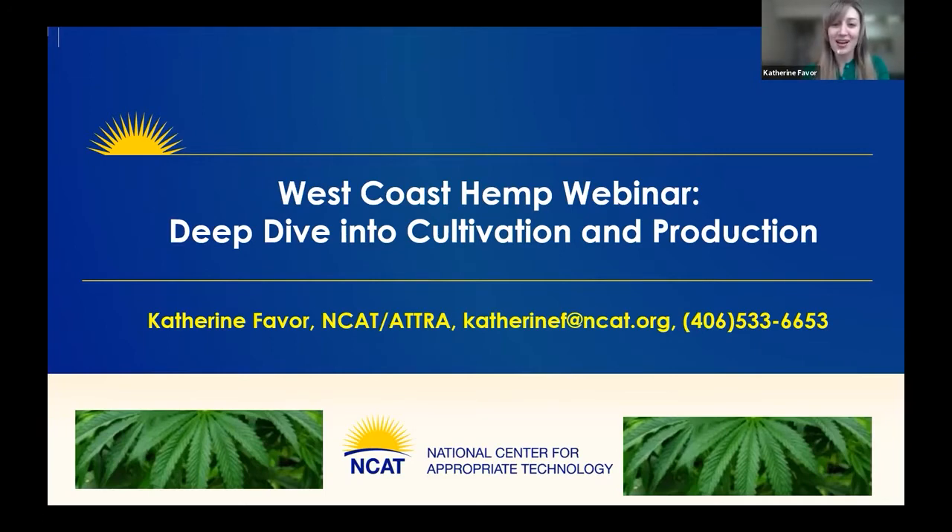Today we also have with us Mike Lewis, a Sustainable Agriculture Specialist based out of the Northeast office, and also Rex Dupour, who is the Regional Director of the Davis office. We're excited to be talking today about the on-the-ground details of growing hemp. Hemp has been a hot topic for the past few years since it became federally legalized, and today we'll focus on hemp cultivation with a focus on production out here on the West Coast in California and Oregon.